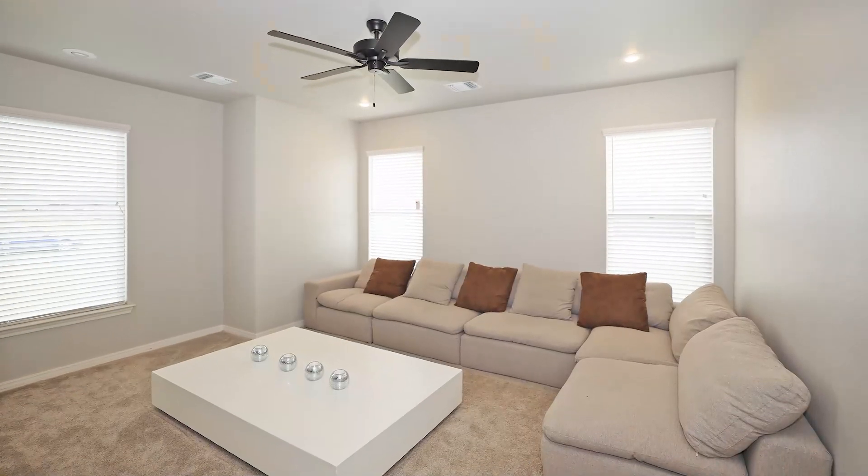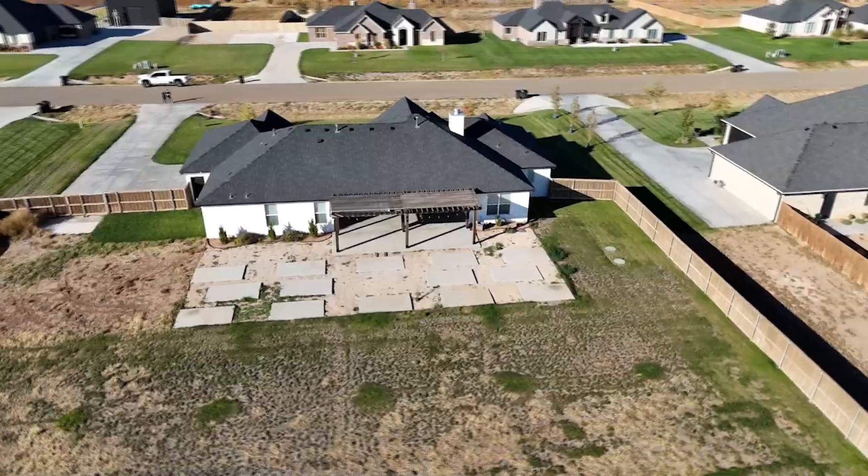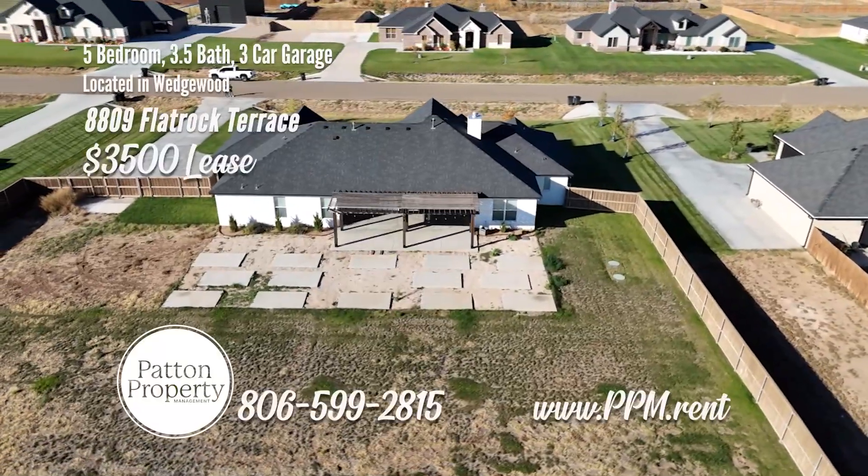This home features four bedrooms and an extra living area. The large back patio is the perfect place to gather.